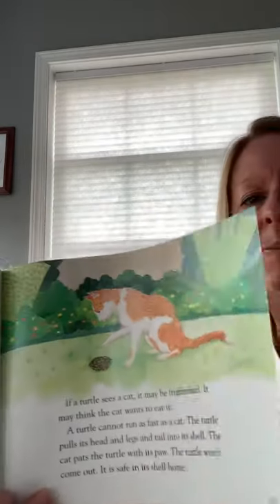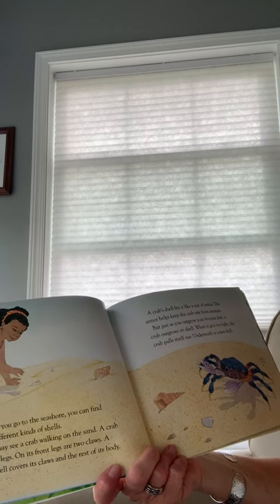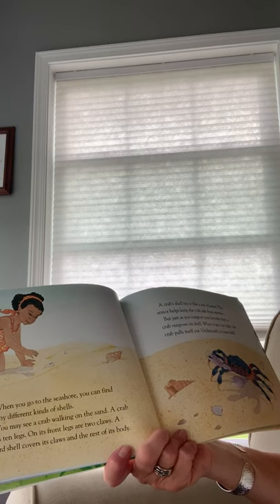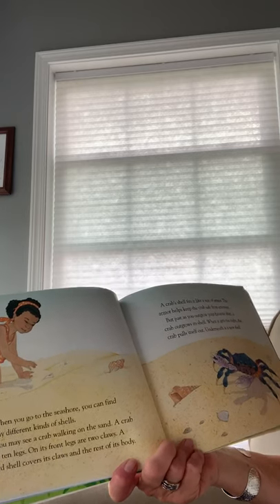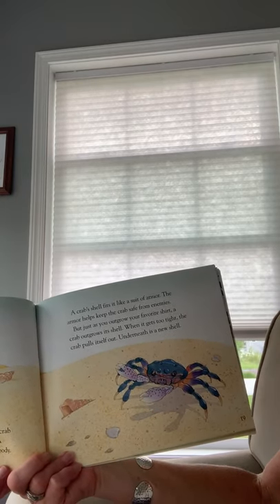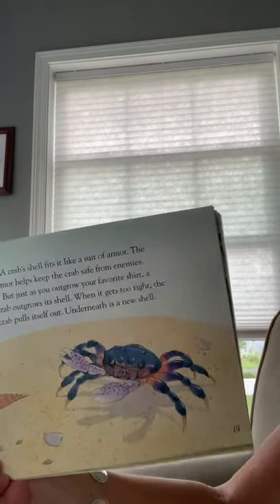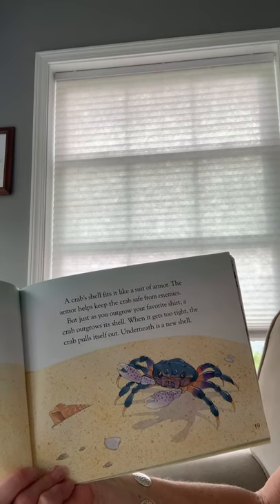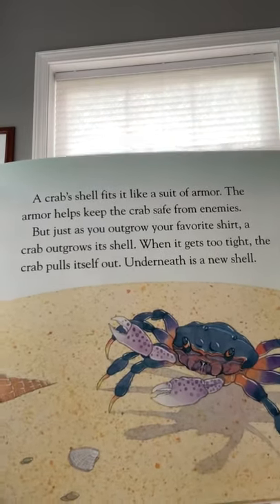'When you go to the seashore, you can find many different kinds of shells. You may see a crab walking on the sand. A crab has ten legs — on its front legs are two claws. A hard shell covers its claws and the rest of its body. A crab shell fits it like a suit of armor, and the armor helps keep the crab safe from enemies. But just as you outgrow your favorite shirt, a crab outgrows its shell. When it gets too tight, the crab pulls itself out, and underneath is a new shell.' That's pretty amazing.